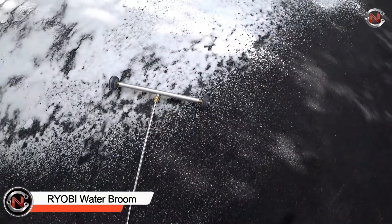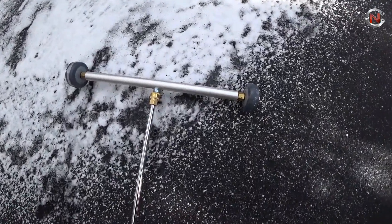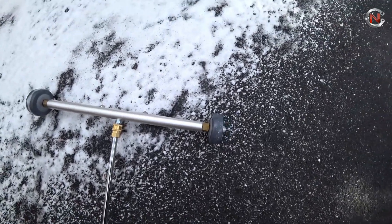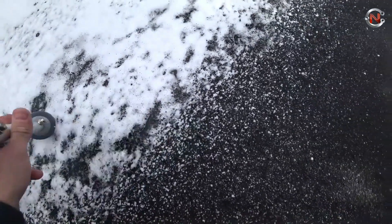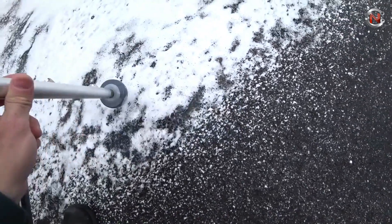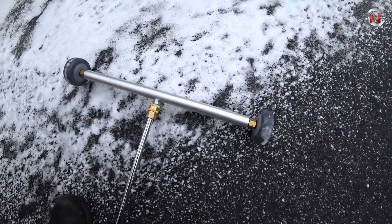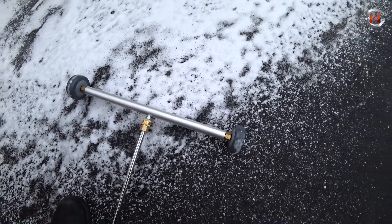The 11-inch Ryobi Water Broom helps you clean more efficiently, effectively, and quickly. The pressure washer becomes an effective surface cleaning piece of equipment when this time-saving attachment is attached. This attachment is ideal for anybody who wants to spend less time cleaning and more time enjoying the outdoors, whether they're cleaning a deck, patio, driveway, or poolside.